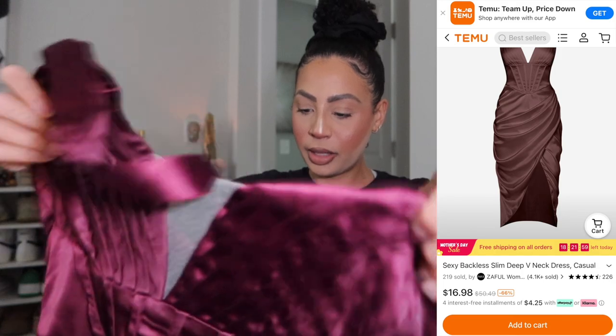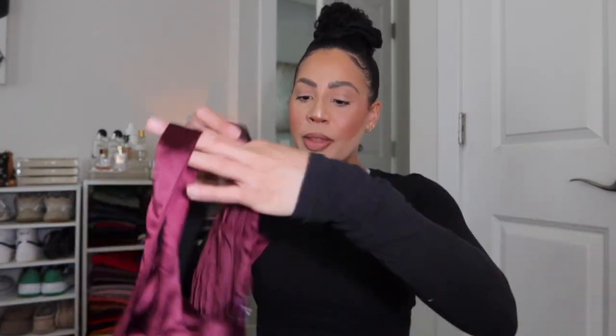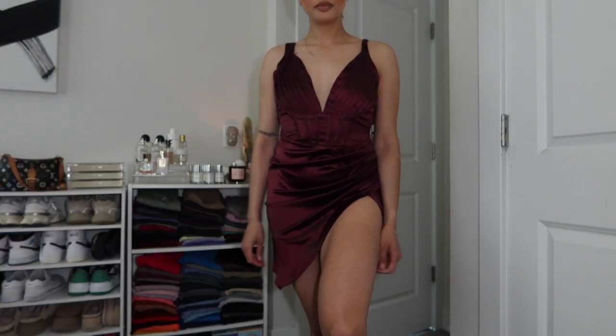This one looks a bit wide for me — I can already tell it'll have excess material in the chest area. It's not labeled as a size small but I do love this color, it's definitely giving rich vibes. It's very nice satin material — maybe it'll surprise me when I try it on. There's a little zipper in the back, and I really like all the pleating giving texture on the chest area.